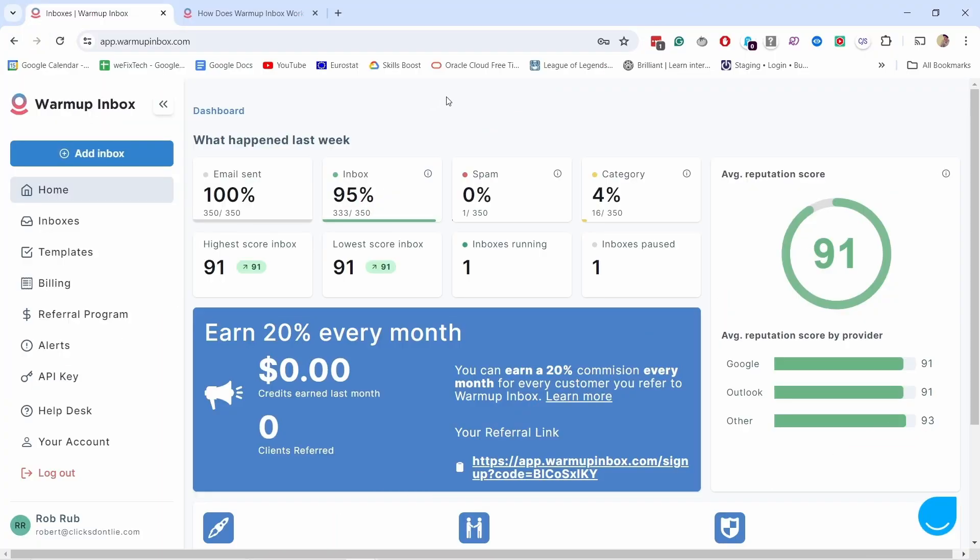This software is called Warm-up Inbox. I'll leave a link in the description. It works pretty simply — you just connect it to your email address and then you can use it.